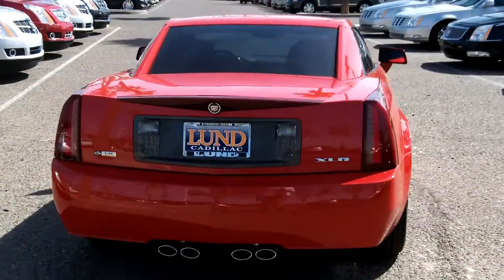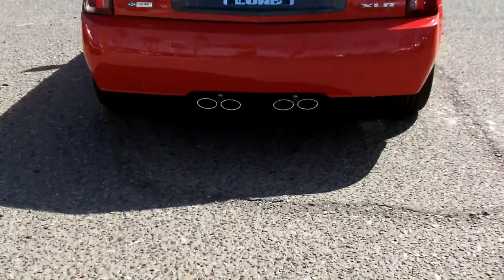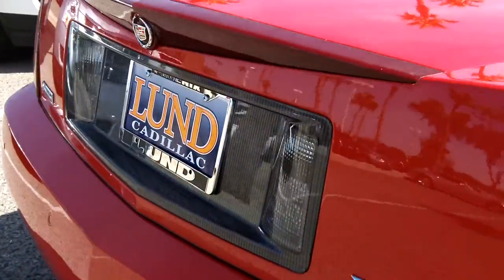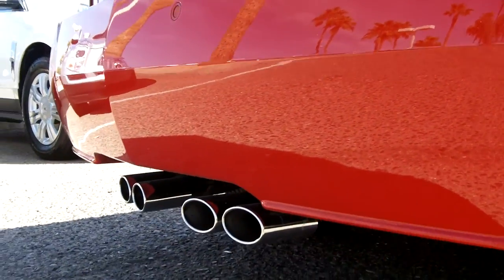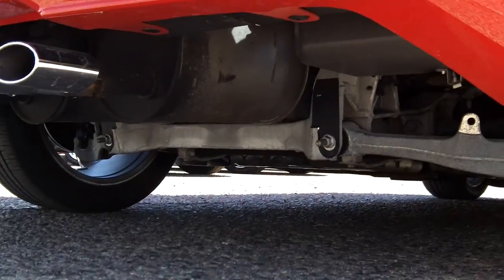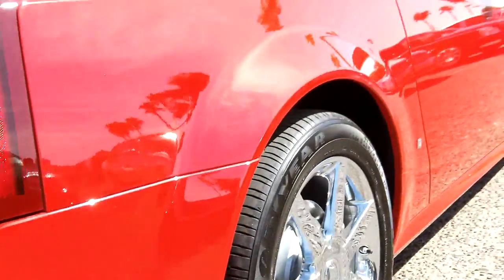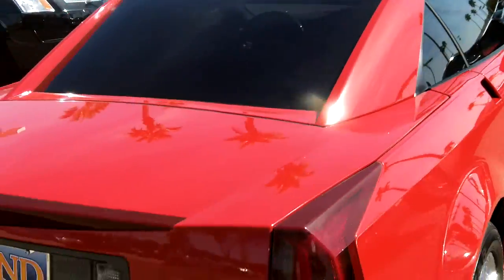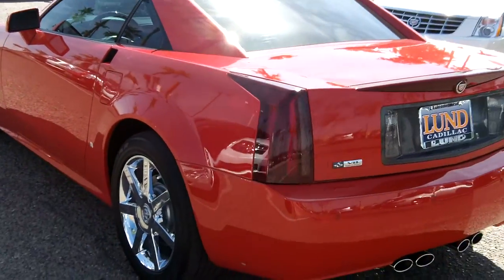It does have rear parking sonar sensors. This is a hardtop convertible — the top folds back into the trunk space. This car does have a North Star V8 engine.